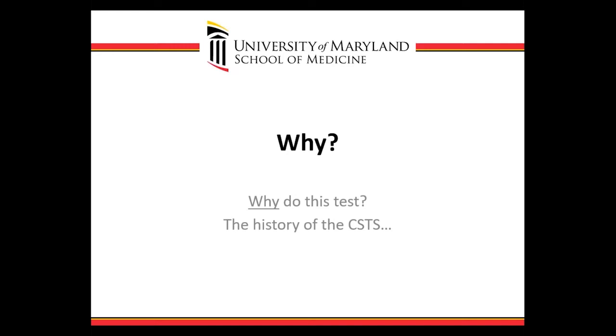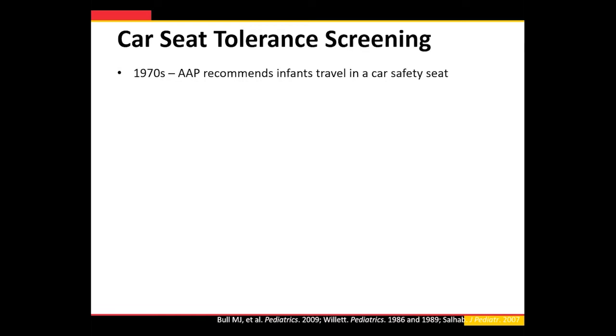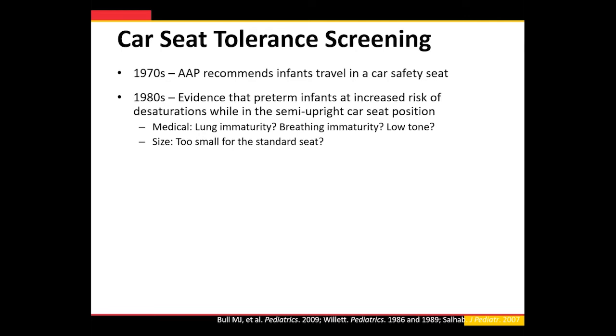Starting out with why — why do we do this test? What's the history of the car seat tolerance screen? This started really in the 1970s when data came out from NHTSA demonstrating that infants properly restrained in a car safety seat during a motor vehicle crash had over a 70% reduction in death. So obviously, infants and children should travel in car safety seats, and since the 1970s the AAP has recommended infants travel in an appropriate car safety seat.